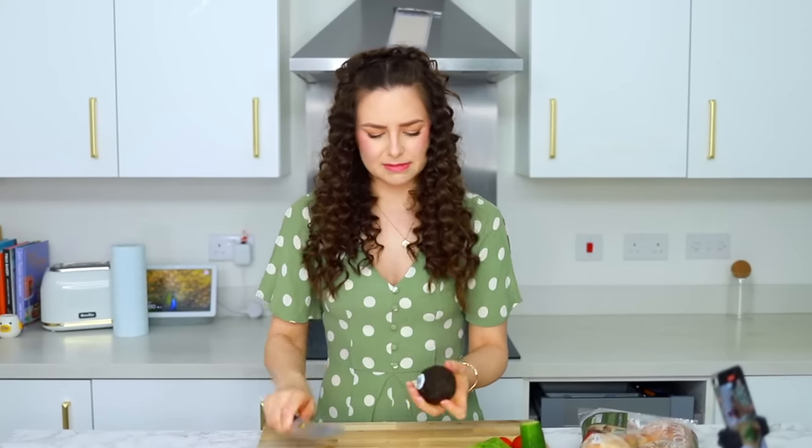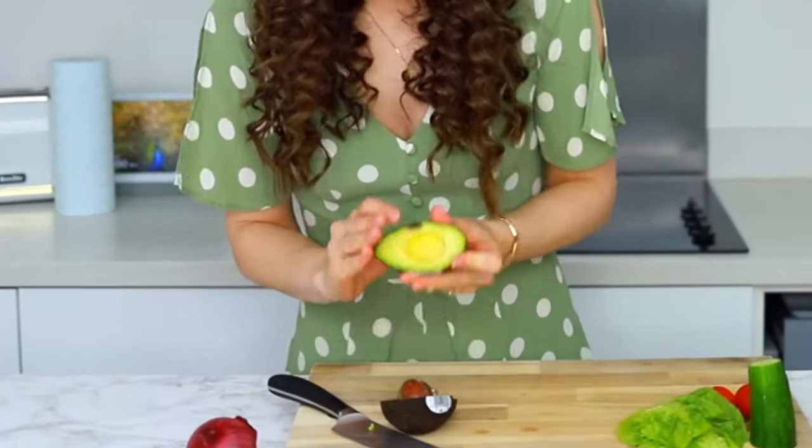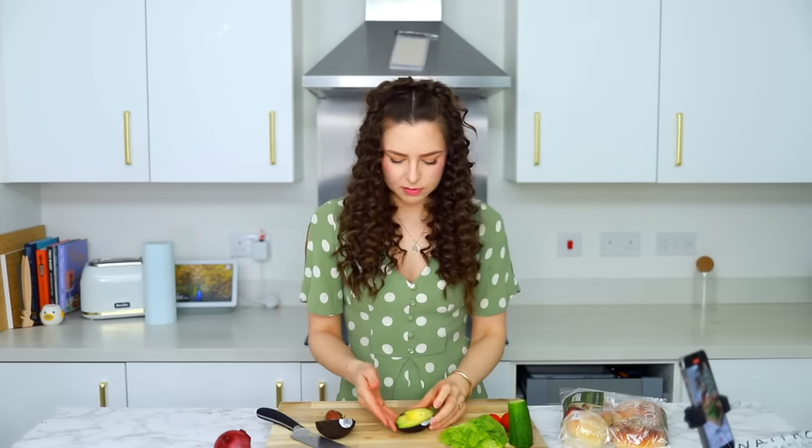I'm going to wash my ingredients. Please be a good avocado. That is not a good avocado. Let's pop this out and see if the other side is any good. The other side is not terrible.